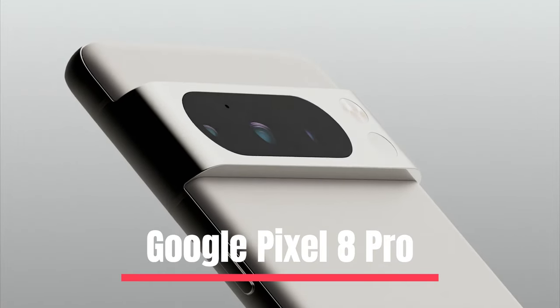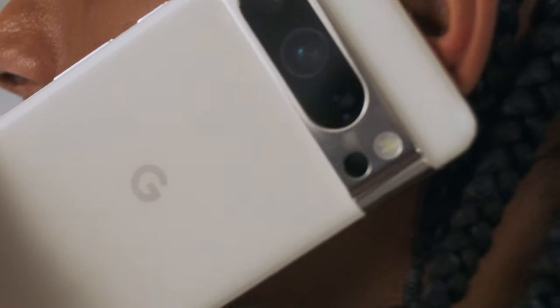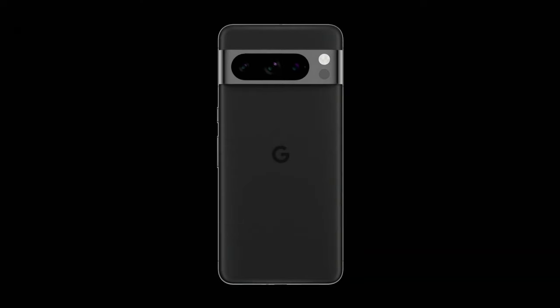Number 1: Google Pixel 8 Pro. The Google Pixel 8 Pro is an exceptional smartphone that boasts a superb camera system and sleek, up-to-date software. It is considered the best Android phone on the market due to its numerous features and upgrades from the previous version, including built-in AI technologies.